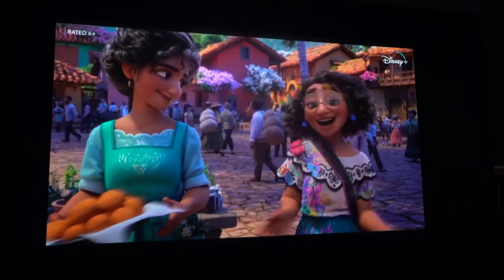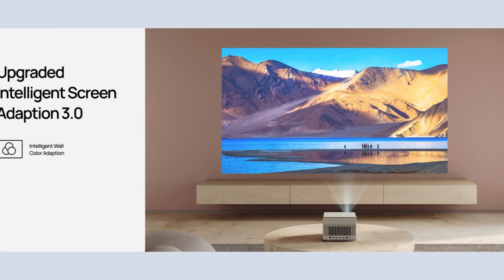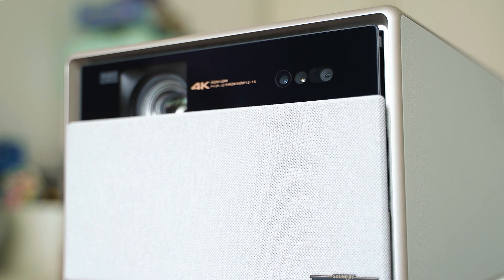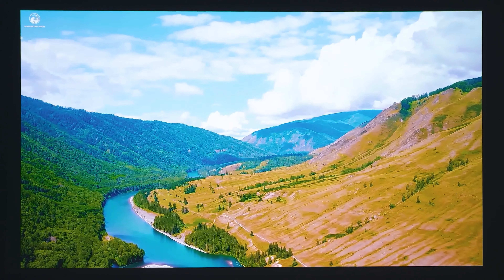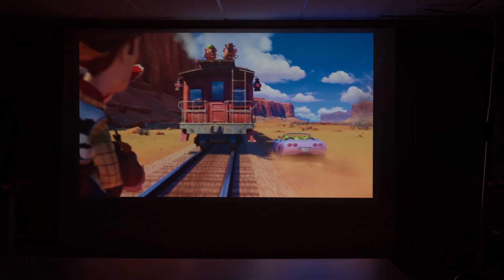The ease of use offered by the new Intelligent Screen Adaptation 3.0 technology significantly enhances user interaction. This feature adapts to different wall colors, optimizes screen corrections, and offers lossless zoom, all while providing smoother eye protection. It's designed to ensure that no matter where you place the projector or how you angle it, you get a perfectly oriented and calibrated image every time. It supports a variety of screen sizes, from intimate 40-inch views to an expansive 200-inch display, making it versatile for any room size.